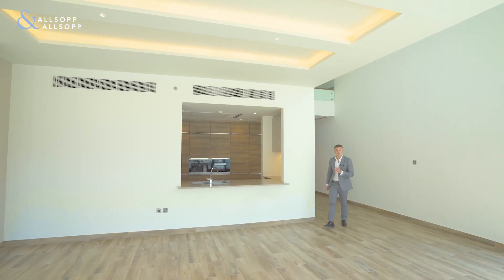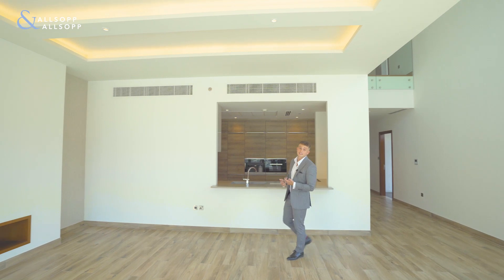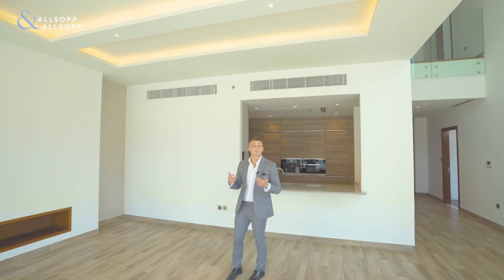If you have any questions about this property or require any more information, please don't hesitate to contact me on the details below. I'll be more than happy to help.